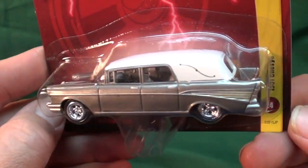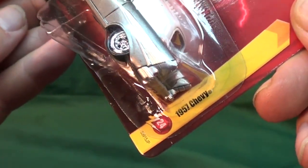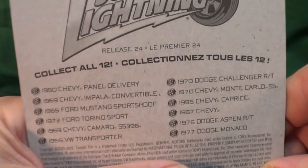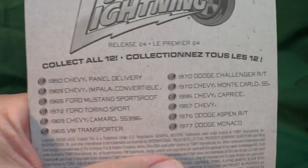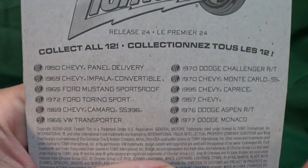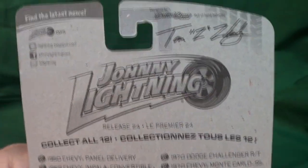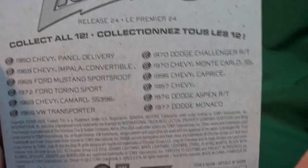That's definitely their hearses. Here you have the 1957 Chevy. On the back, they released their stuff in waves — right here is release 24. Here are the other cars that were in that release, and here's a peek at the rest of the card.